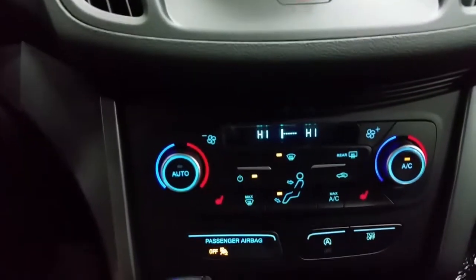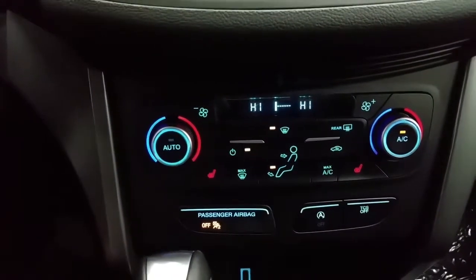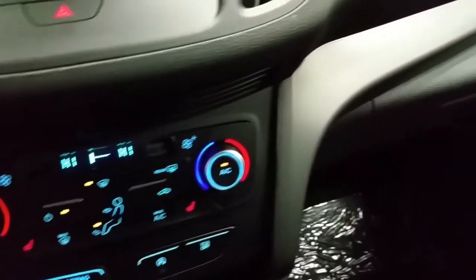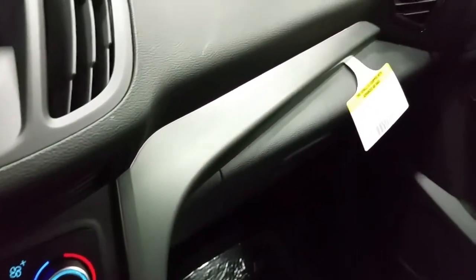We have dual climate control zones, standard air conditioning and rear window defrost, heated seat controls, a traction control switch, and a glove box for additional storage.